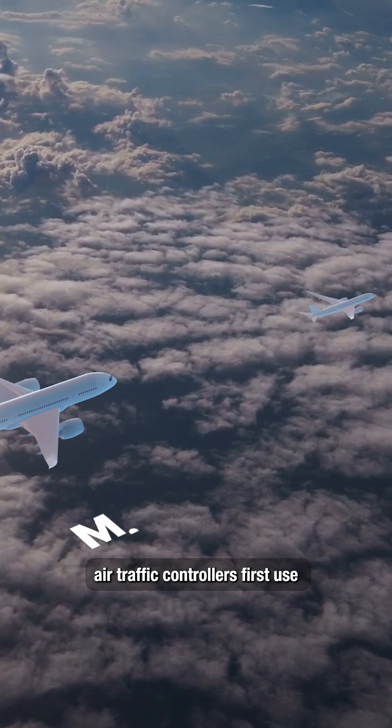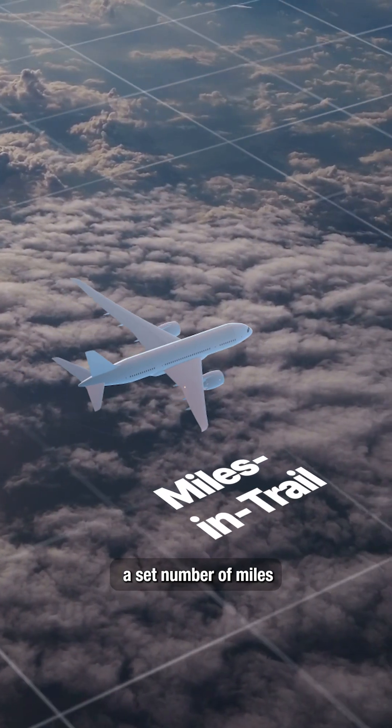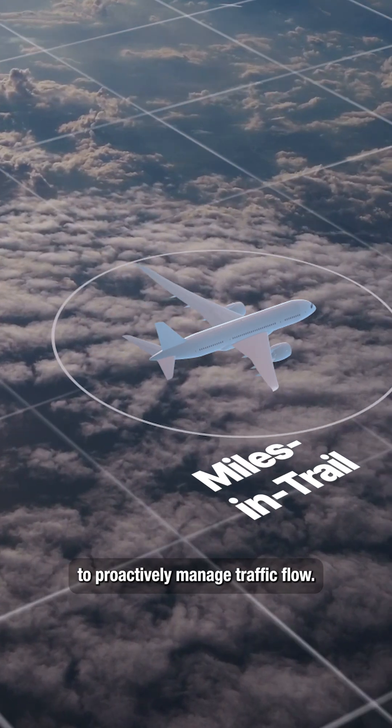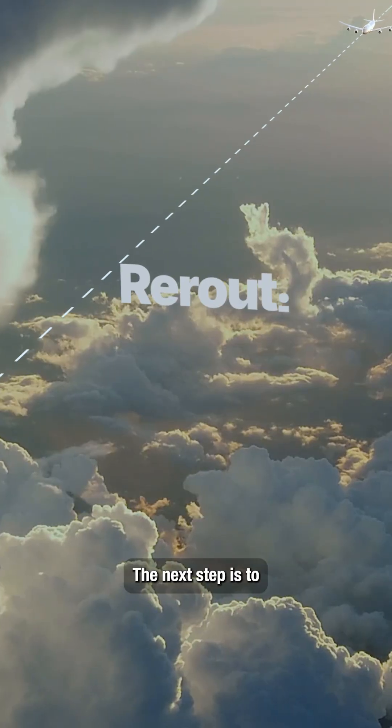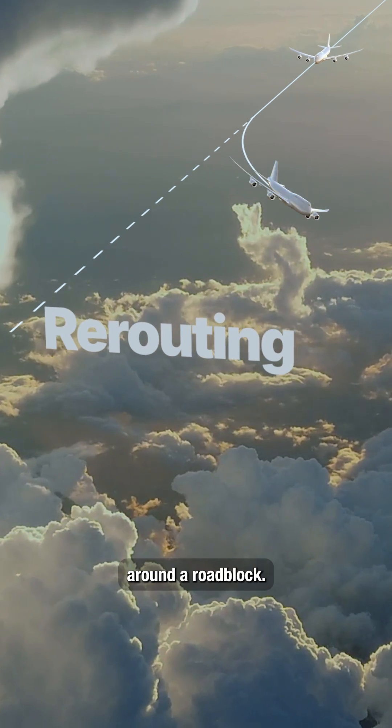When storms approach, air traffic controllers first use miles in trail, separating flights by a set number of miles to proactively manage traffic flow. The next step is to reroute traffic around storms, just like a detour around a roadblock.